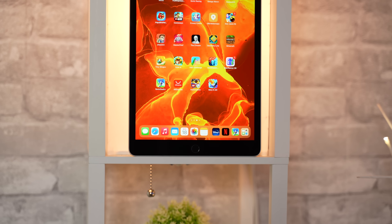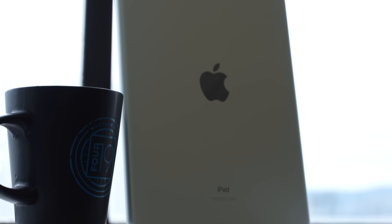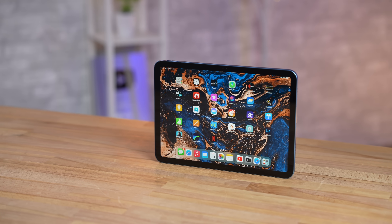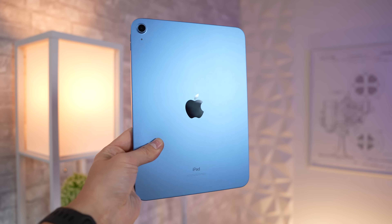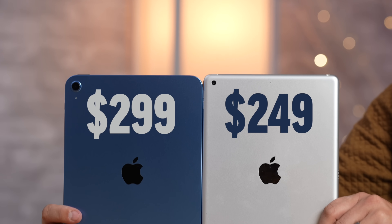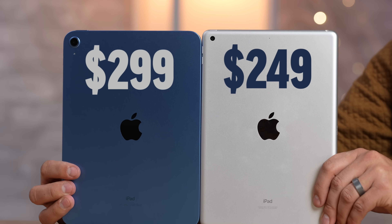The old-style iPad 9 is finally discontinued, and even though you could still buy it for $249, it is so outdated in many ways that you should absolutely avoid it. The current lineup starts with the iPad 10, which is now $100 cheaper, and you can buy it for even less on Amazon right now, so it's only $50 more than the old iPad 9.